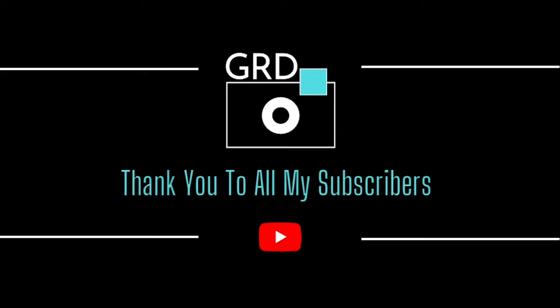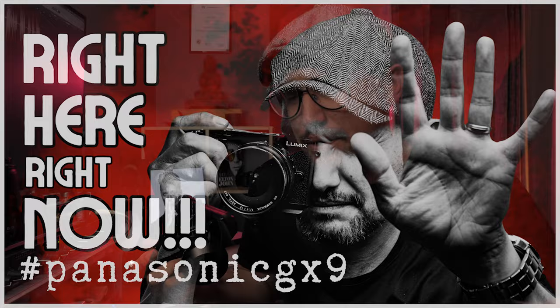Welcome back to the channel. My name's Grant. Today's video we're going to talk about the Panasonic GX9 in 2024. I know you all love this camera and I do too. Here and now in 2024 the Panasonic GX9 is still very relevant — and it is getting harder and harder to find. Will there be a Panasonic GX9 Mark II in 2024? Let's get straight into it.